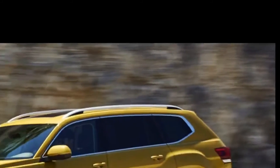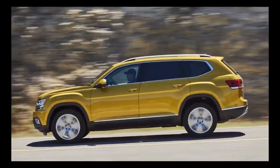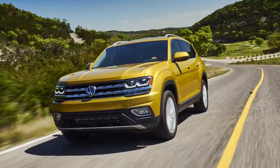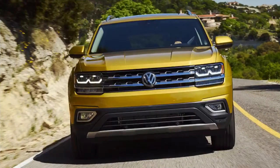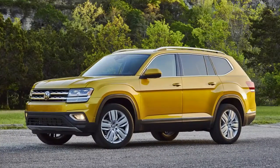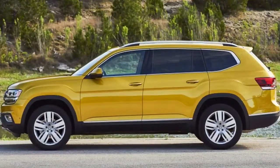The V6 powered Atlas we tested had adequate power, but there's no hot rod version like Ford offers with the EcoBoost V6 Explorer, and VW's 2.0 turbo is down quite a bit to 280hp and 310lb-ft from Ford's 2.3L EcoBoost four-cylinder. There's a sport mode for the transmission that holds gears longer when accelerating and forces downshifts earlier, but it's really not necessary. In standard mode, the gearbox is unobtrusive, shifting quickly and quietly enough that we could just forget about it.